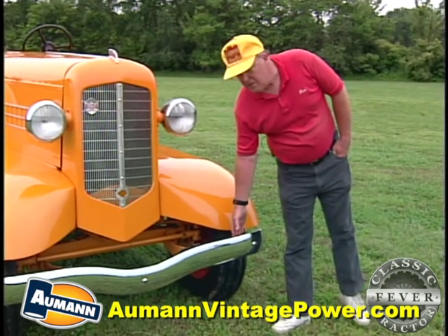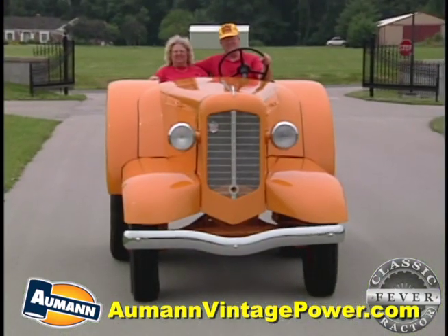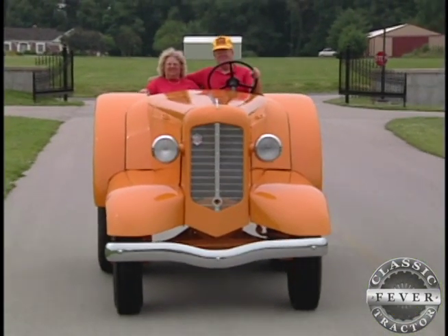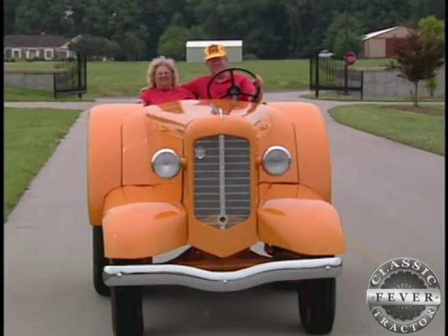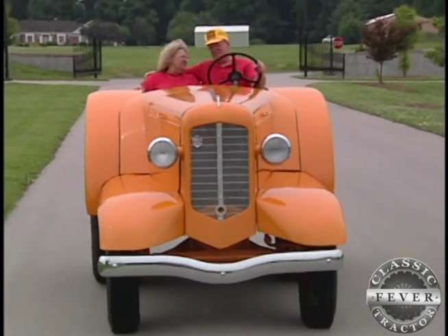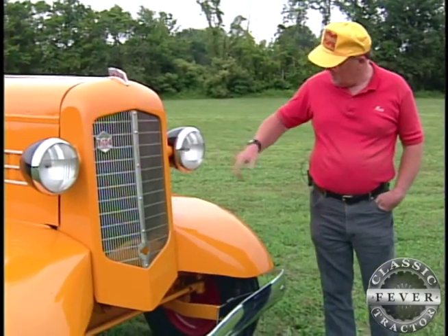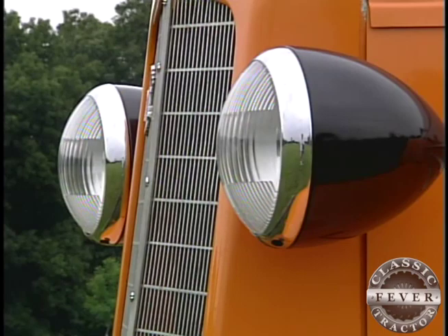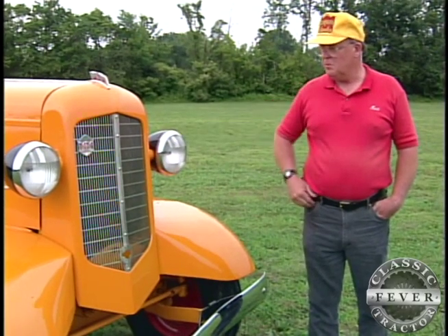The first thing you'll come to, in the front, is it had a bumper. Most tractors didn't need or have a bumper, but since these would drive on the road, they had a bumper. This grill is similar to what you'd see in some trucks back in that period of time. The headlights were not sealed beam — they have removable bulbs, that's before they had sealed beam. They do have high and low for driving on the road, so when somebody approaches, you can turn them to low.